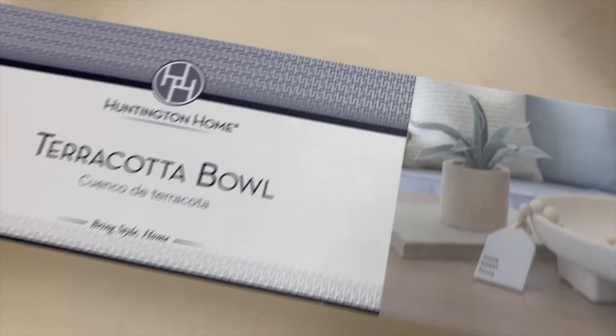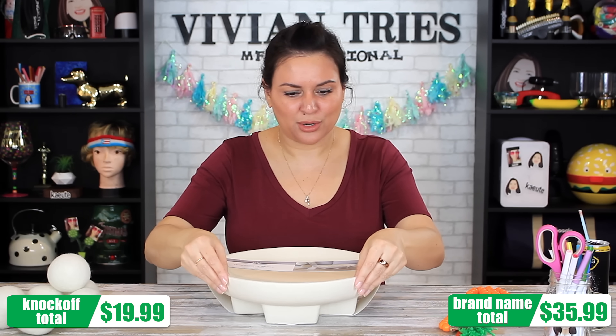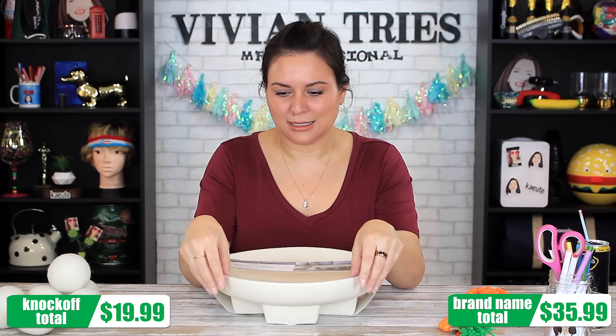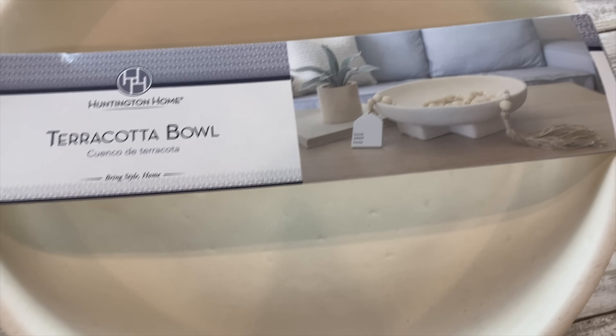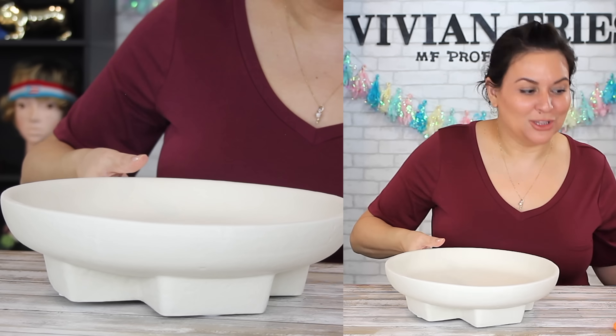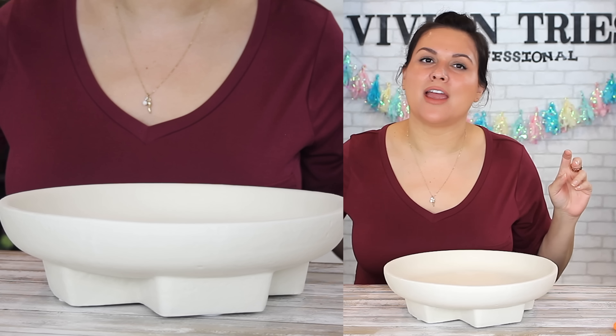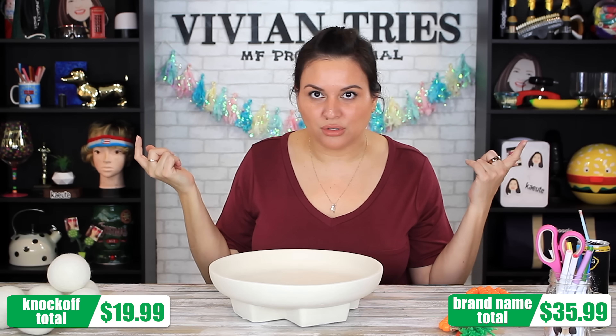I've never owned anything made out of terracotta. It seems very delicate. The material is not soft or glossy — it's kind of rough. Does not feel nice on the skin. It's very sandy. Gorgeous though. I can see why people went berserk for them. Look at every picture I could find on the internet because I can't get my hands on the original Studio McGee one.